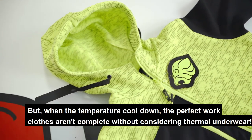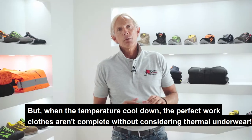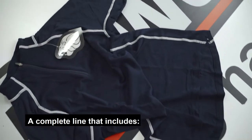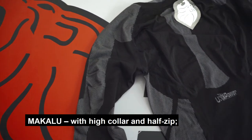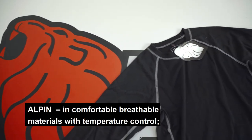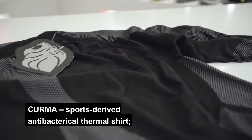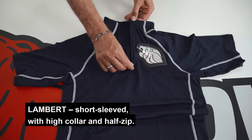But when the temperature cools down, the perfect work clothes aren't complete without considering thermal underwear. U-Power puts at your disposal an entire line — Skin — a complete line that includes long-sleeved and short-sleeved thermal underwear shirts. Makalu with high collar and half zipper. Alpin in comfortable breathable materials with temperature control. Kerma, a sports-derived antibacterial thermal shirt. Lambert, short-sleeved with high collar and half zipper.